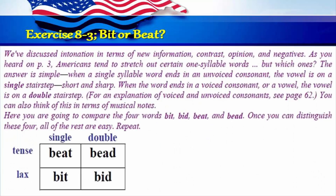Exercise 8-3: Bit or beat. We've discussed intonation in terms of new information, contrast, opinion, and negatives. Americans tend to stretch out certain one-syllable words. When a single-syllable word ends in an unvoiced consonant, the vowel is on a single stair-step — short and sharp. When the word ends in a voiced consonant or a vowel, the vowel is on a double stair-step. You can also think of this in terms of musical notes. Here you're going to compare the four words: bit, bid, beat, and bead. Once you can distinguish these four, all the rest are easy. Repeat: bit, bid, beat, bead.